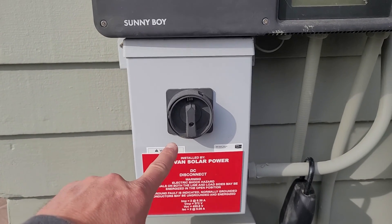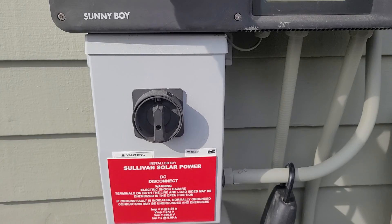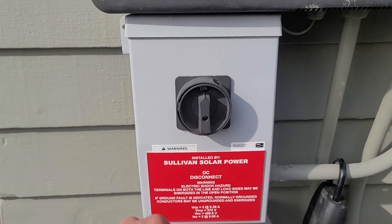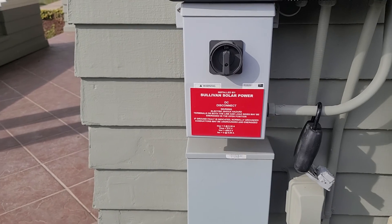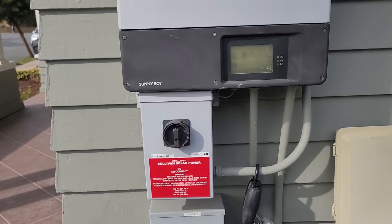This is called the DC disconnect, and it shuts off the DC power coming from the roof if we ever need to work on this unit or troubleshoot it. There's really no reason to ever need to mess with it. This system was originally installed by Sullivan Solar — they actually just went out of business about two months ago; they filed bankruptcy. They were a big company — they did the solar on Petco Park, believe it or not.